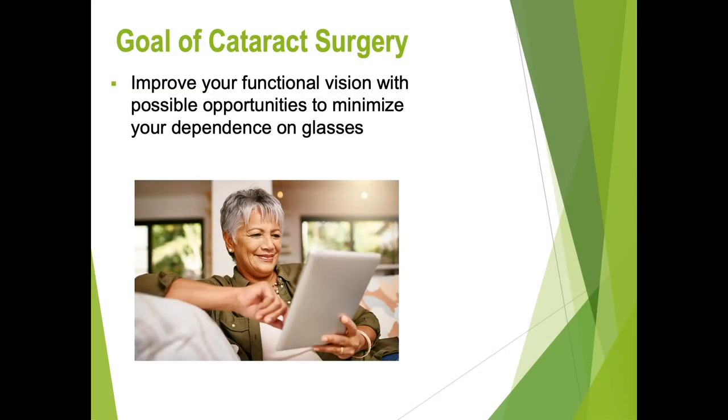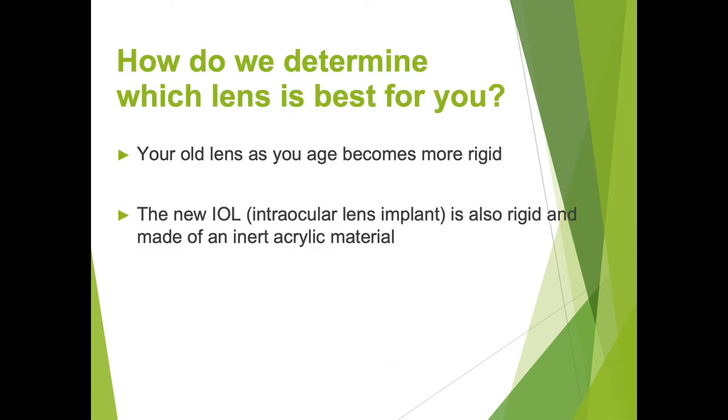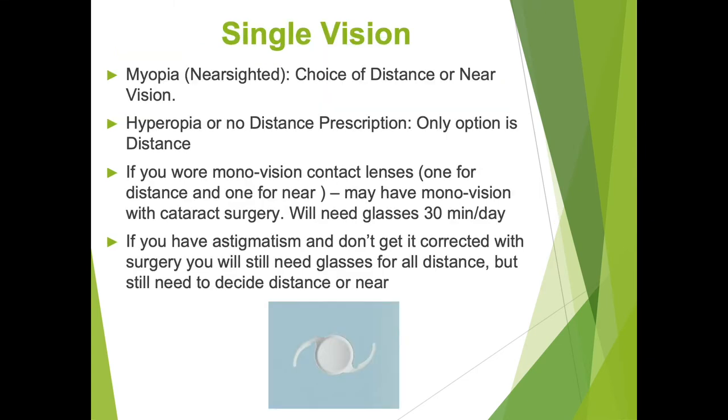Our goal with cataract surgery is to not only improve your functional vision but possibly give you the opportunity to minimize your dependence on glasses. As we age, our natural lens becomes more rigid, and that is why we have more difficulty reading — because our lens can no longer accommodate to focus on two different focal points. Our new intraocular lens implant, or IOL, is also rigid and it's made of an inert acrylic material.